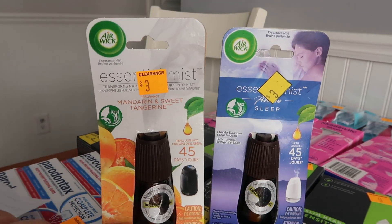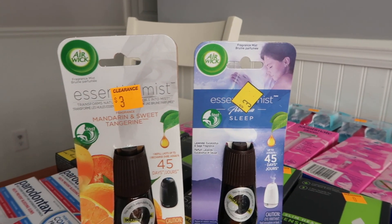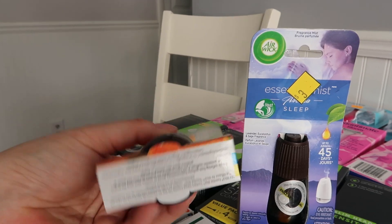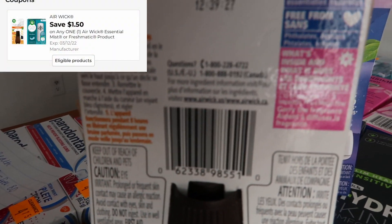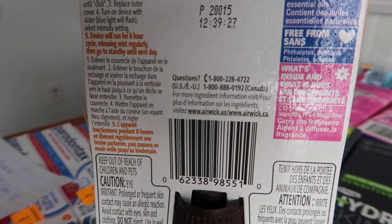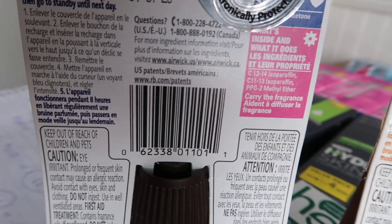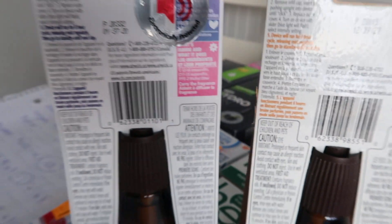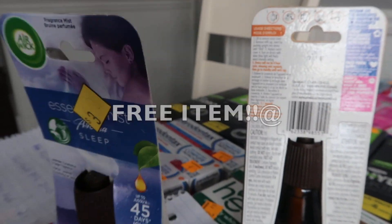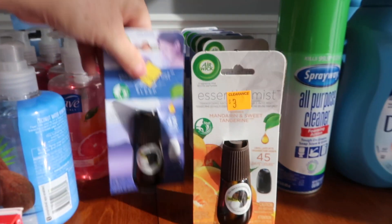These little Air Wicks — it's the oil to go in that little plug thing. These are a dollar 50 a piece, and we have a dollar 50 digital coupon, so it basically makes it completely free. Coupons.com also has a dollar 50 back for this exact product, so if you want to grab two, you can get one with a coupon and then submit the other one for the dollar 50 back.